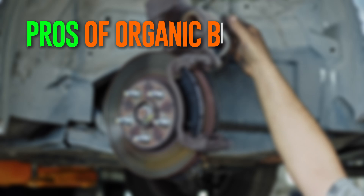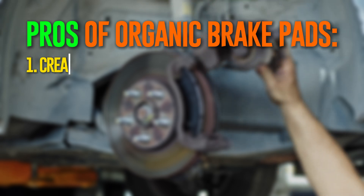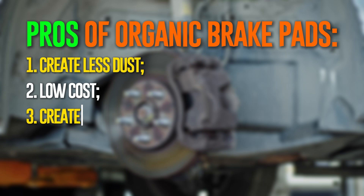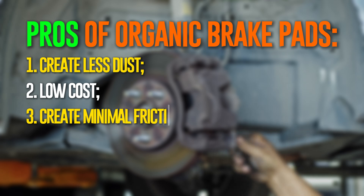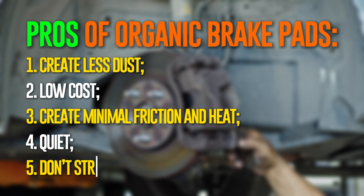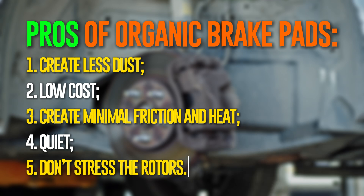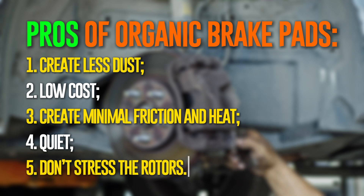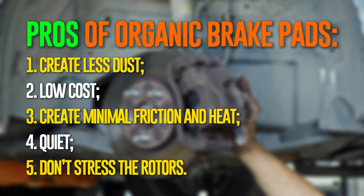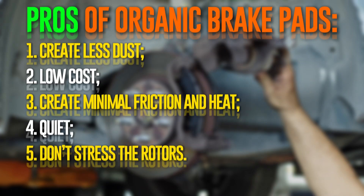Organic brake pads are among the most widely used products on the market for a variety of reasons. They produce significantly less dust than other brake types, keeping your wheels cleaner. These are also among the least expensive brake pads available. They are perfect for daily commuters because there is less friction and heat generated, as they are not performance brakes. The noise level with organic brake pads will be lower than with metallic ones, and they don't abuse the rotors as much, helping you avoid future costly repairs to your braking system.